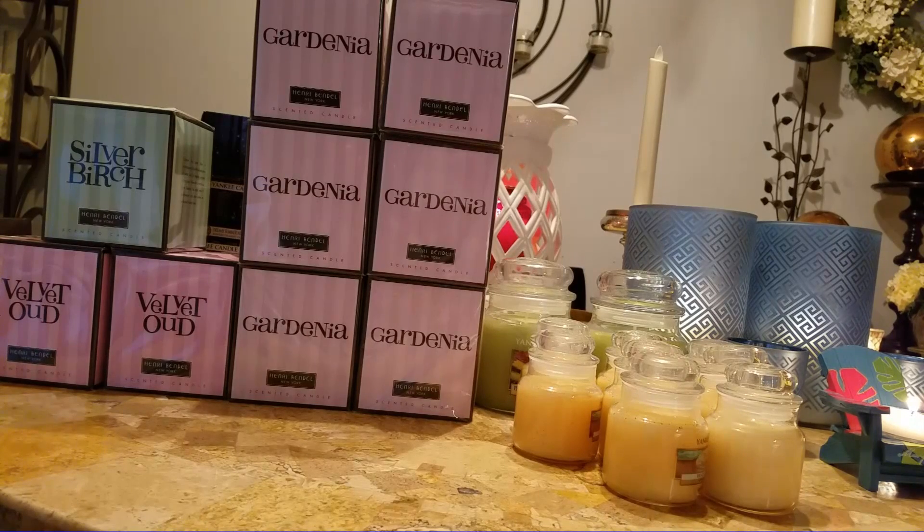I ended up going to two different malls. At the first mall I got the two velvet ouds and the silver birch. At the second mall, these were all the gardenias they had and I love their gardenia. My very favorite gardenia-scented candle used to be Kringle, but they discontinued that scent — it was always a great scent thrower. This one is very, very close. So I snapped up all their gardenia. The second mall didn't have as much selection left — they had some citrus grove and some fig. If I go back for more, I will be getting whatever velvet oud they have left; there are six in that one store, so I just have to wait for payday.